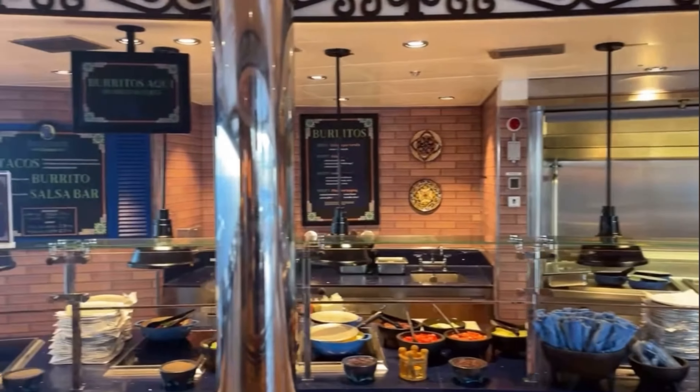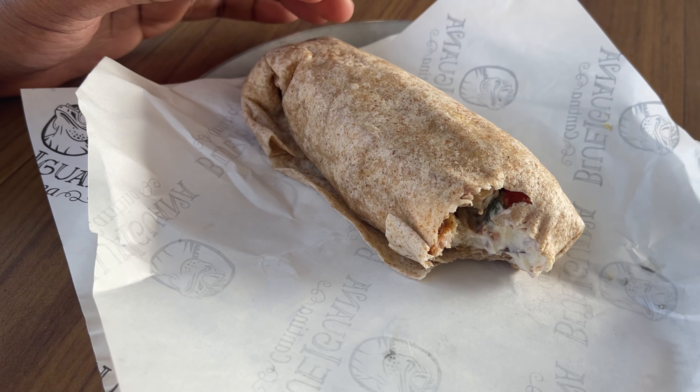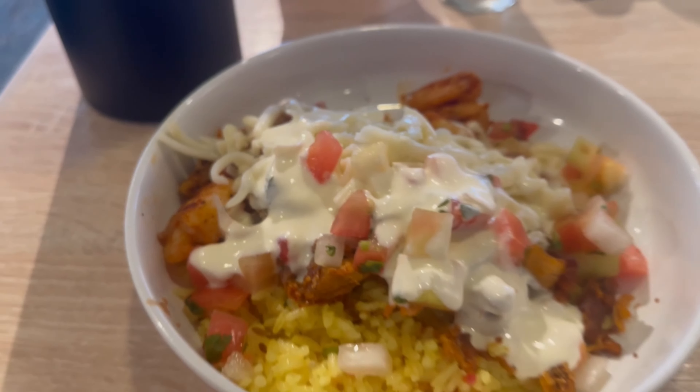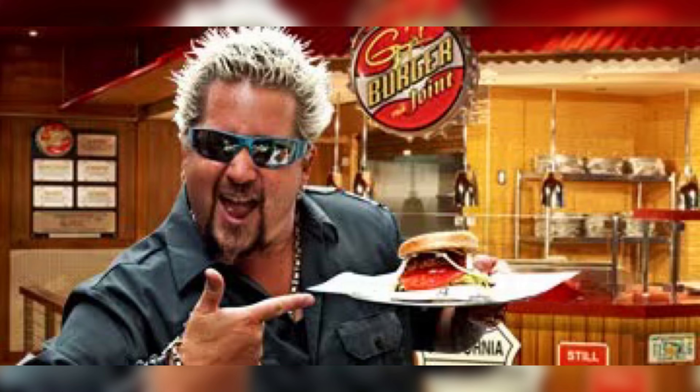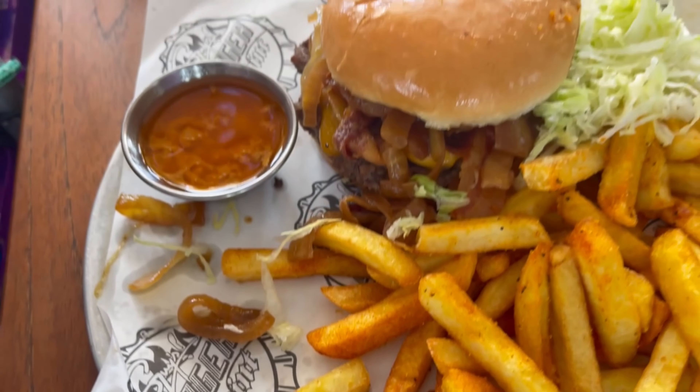Blue Iguana serves some delicious Mexican food from make-it-your-own burritos, burrito bowls, and tacos. It is open for breakfast and lunch and is a great way to get a quick meal.